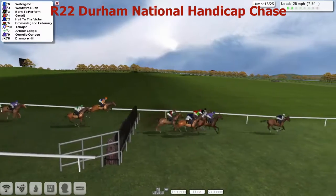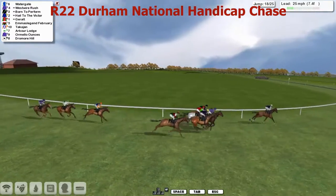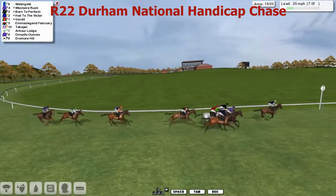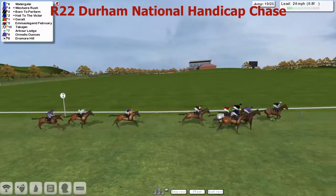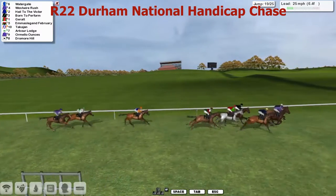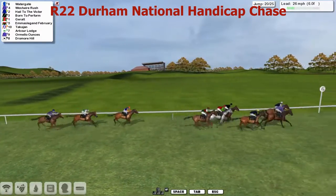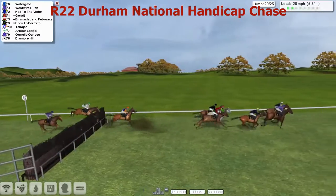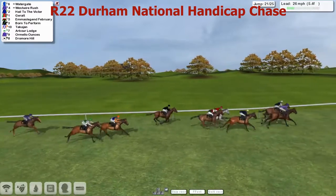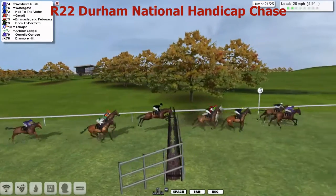Watergate leads them over the 18th. A line of four horses chasing him down — West Royal Rush, Born to Perform, Howe to the Victor, Giroult the Grey. And then there's Legend February. The lead is being come into now. Watergate starts to tire a little bit now as West Royal Rush draws alongside with Howe to the Victor. Born to Perform on the inside. Giroult the Grey. Emma's Legend February. And they're a good couple of lengths away now from Takajan, Arbor Lodge and Ormello Ounces.